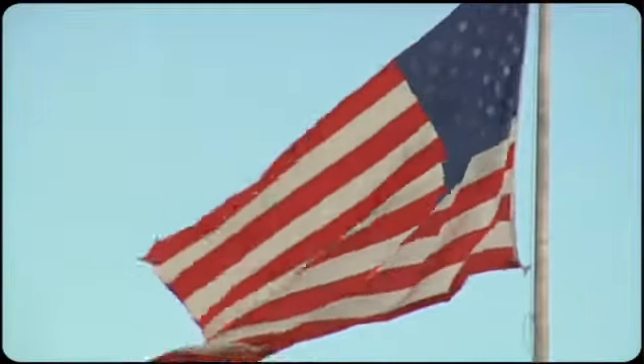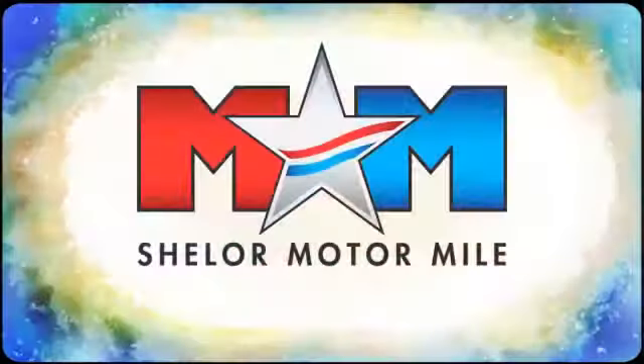Toyota — take it for a test drive today. Come visit us on the Motor Mile, where you're always a name and never a number.